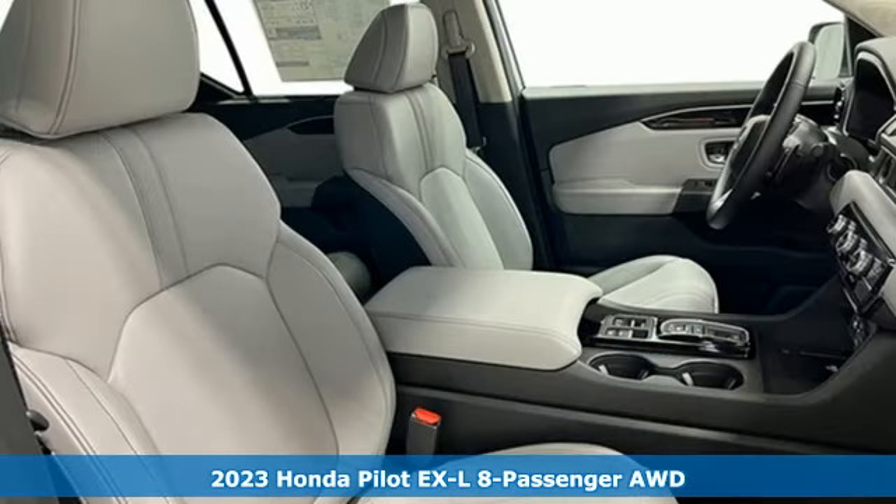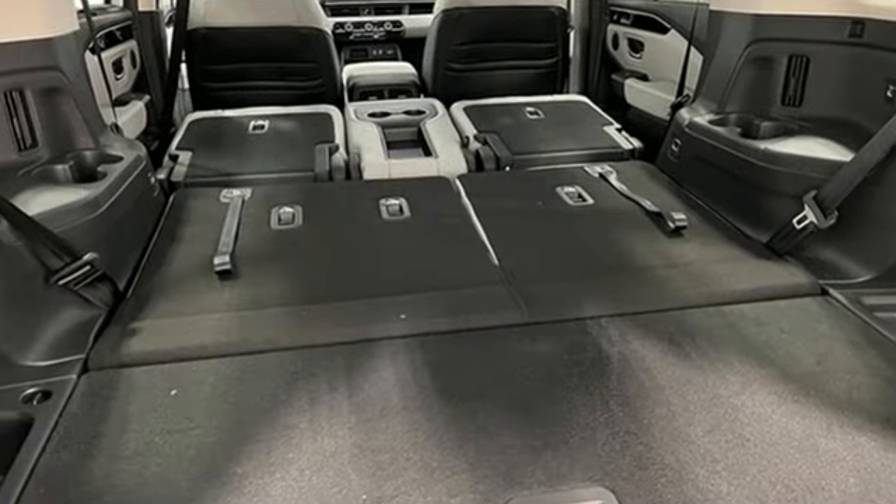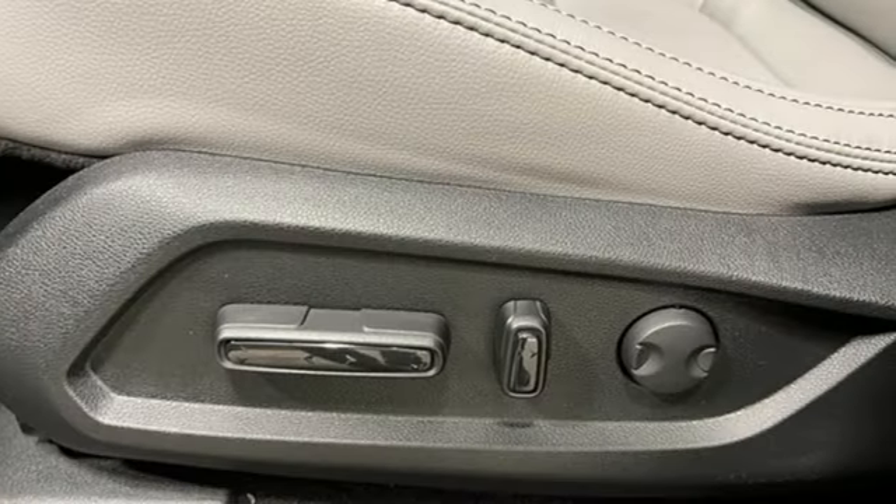It comes with the features you need, and better yet: automatic transmission, front heated leather bucket seats, external memory control, auto-dimming rear-view mirror, and dual-zone climate control.